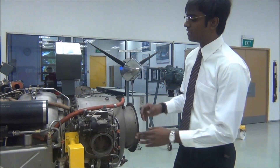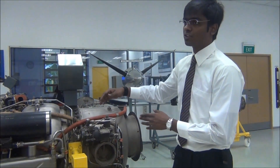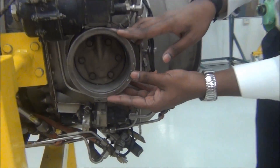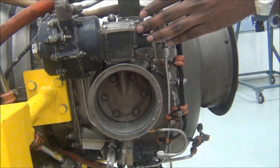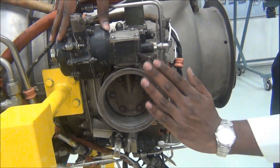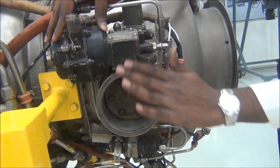Unlike current APUs, this APU does not have an axial flow compressor. The air required for the aircraft's pneumatic service is bled off after the second-stage compressor through the bleed air outlet. This is controlled by the load control unit via a butterfly-type valve.